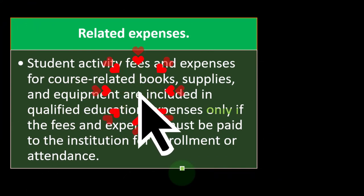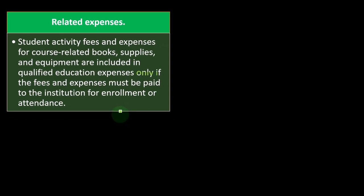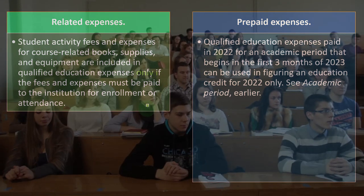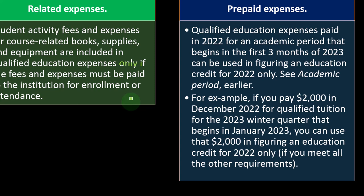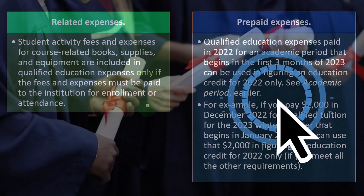Prepaid expenses: qualified education expenses paid in 2022 for an academic period beginning in the first three months of 2023 can be used in figuring an education credit for 2022 only. For example, if you pay $2,000 in December 2022 for qualified tuition for the 2023 winter quarter beginning in January 2023, you can use that $2,000 in figuring an education credit for 2022 only if you meet all other requirements.